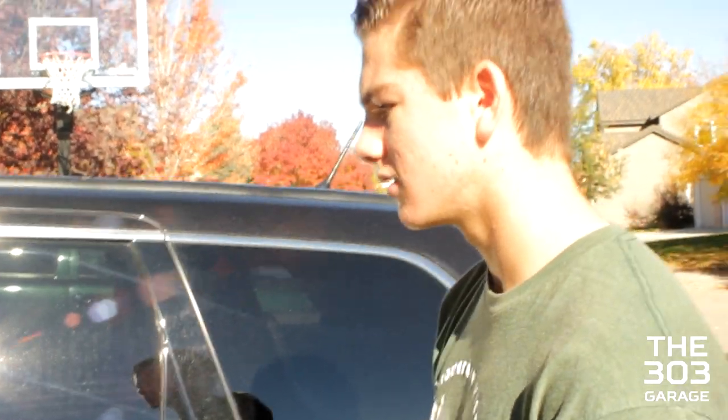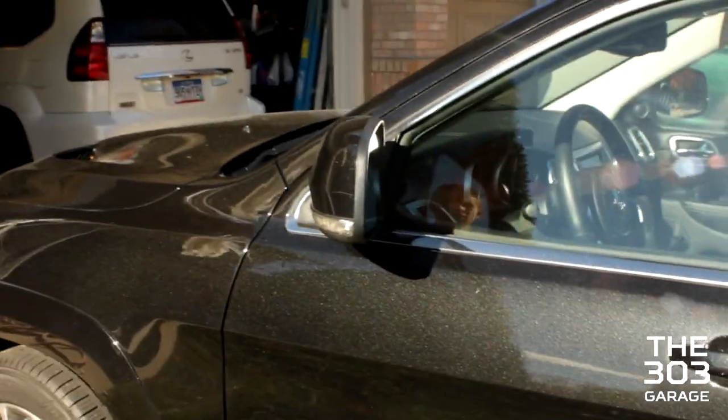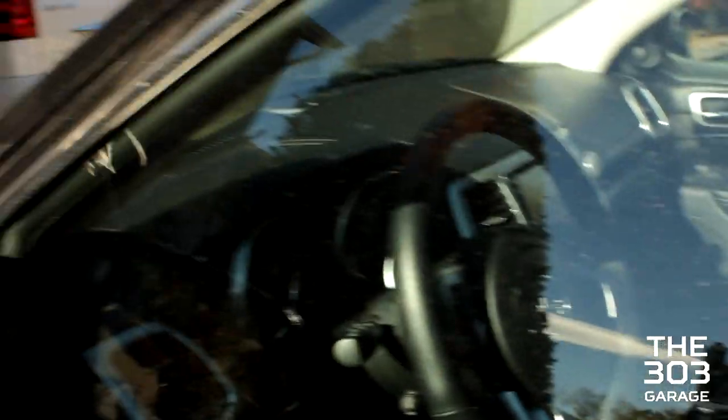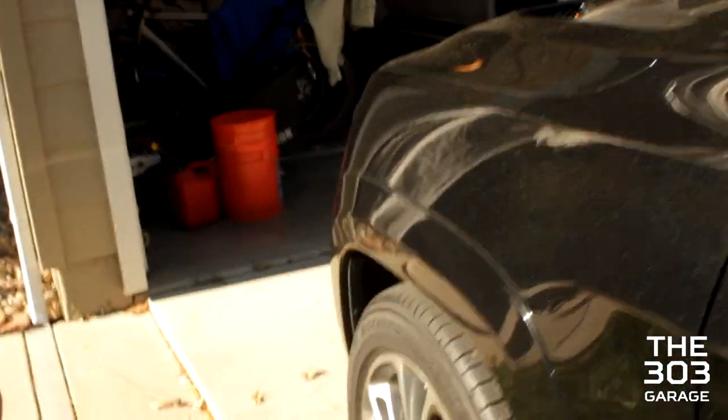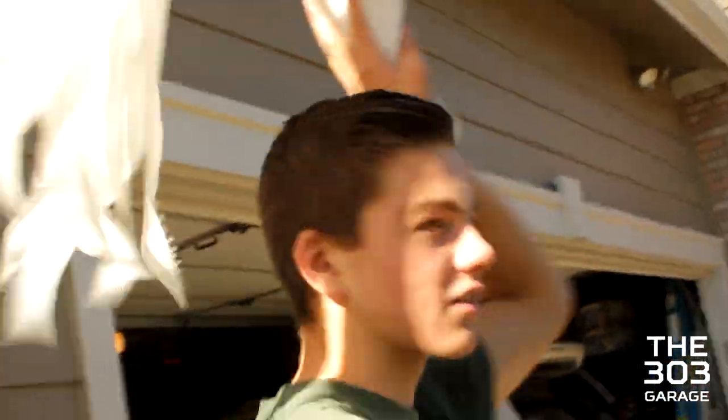It's used, a 2013. The reason we got 2013 is because 2014 has electronic gauges and instead of a five-speed gearbox it has an eight-speed — a new eight-speed.